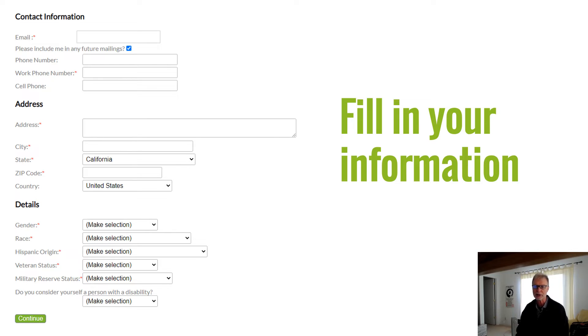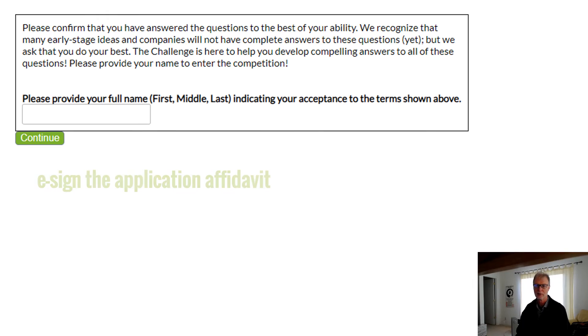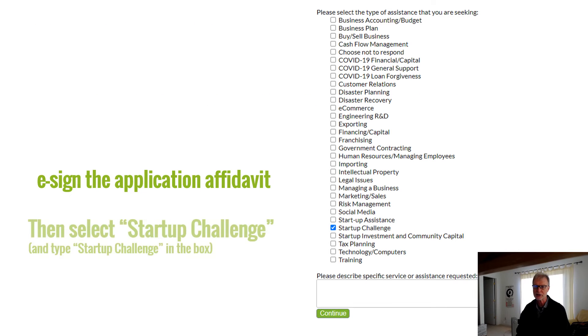Next, you'll be asked to provide some additional information about you, the founder and primary contact for your company. Then we'll ask you to attest to the veracity of your answers, then click Continue. On the next screen, select Startup Challenge for type of assistance. In the text box, simply put Startup Challenge. No other details are needed. Click Continue.